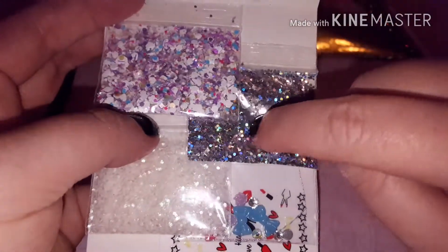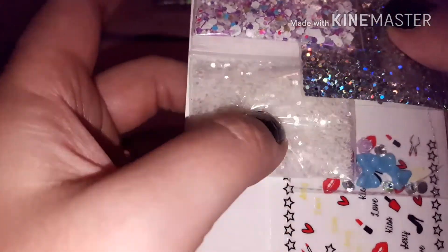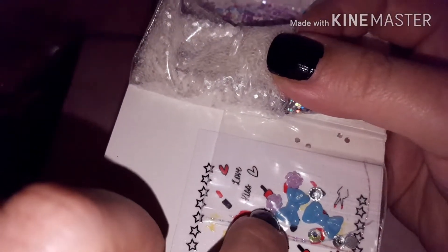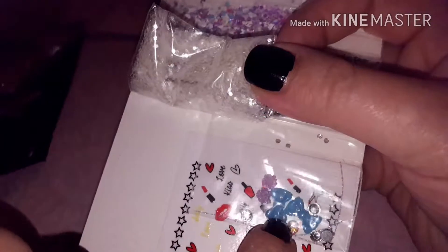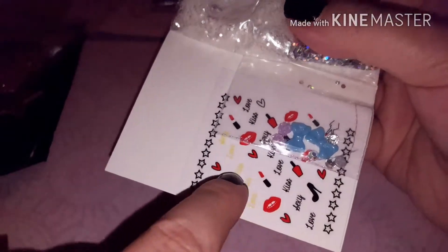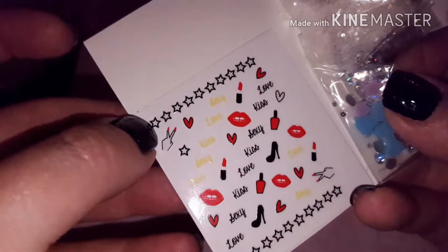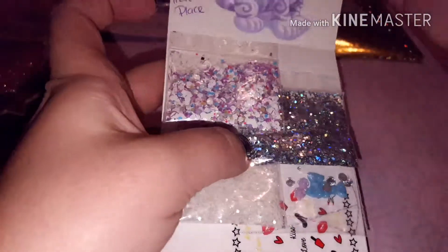She sent some holographic silver hexes and then some clear hexes. And she sent these cute little roses - so cute! And then she sent these bows, some rhinestones, and these - oh look at those water decals, or those might be stickers. I think they're stickers. Those are so cute - look at those - adorable, beautiful mix!